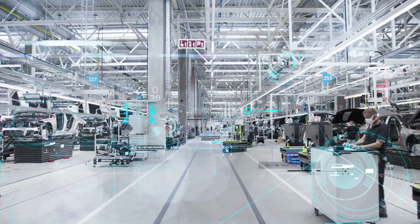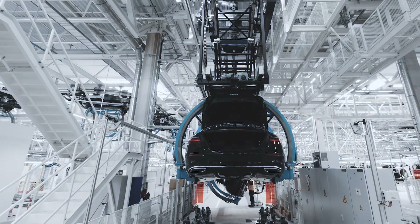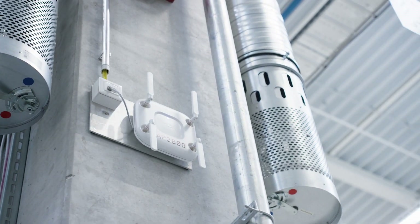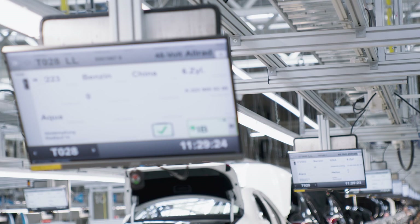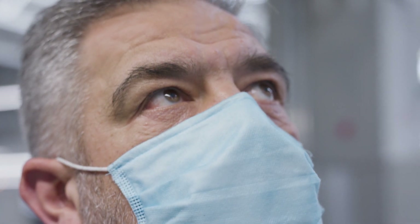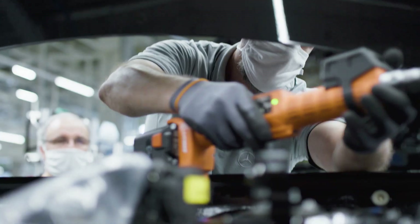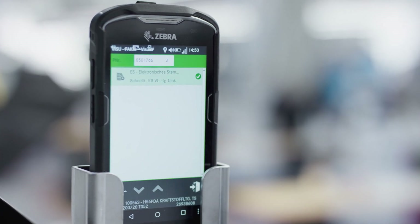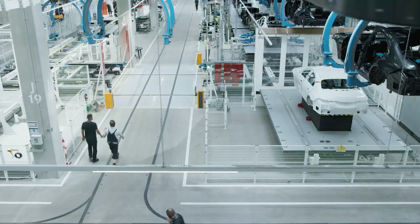Machines and production equipment are interconnected, so the vehicles can be tracked with pinpoint accuracy. One important basis for this is the company's own high-performance ULAN and 5G network. The employees are provided with precise information on the vehicle in front of them, and only the tools that they actually need are activated. The documentation process has also been digitalized — the paperless factory has become reality, saving about 10 tons of paper each year.